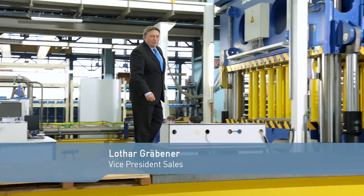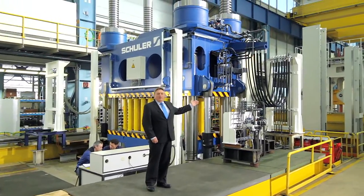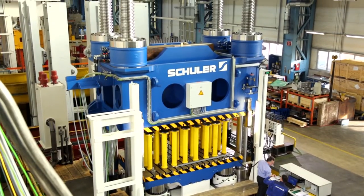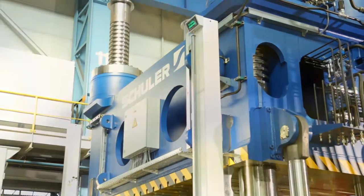Welcome to our assembly job at Schuller Presses in Barkholzl, our competent center for lightweight technologies. We develop anti-liver hydraulic presses as a system solution for the production of fiber reinforced plastics.